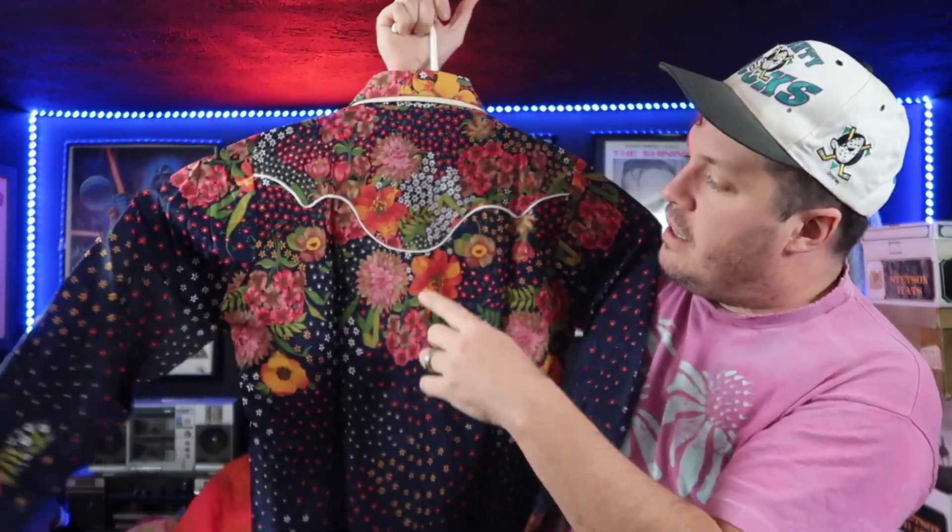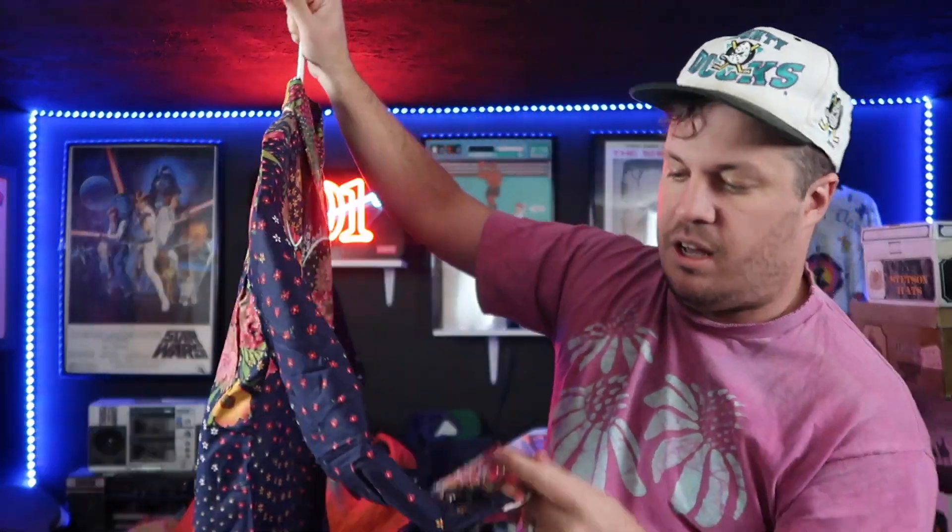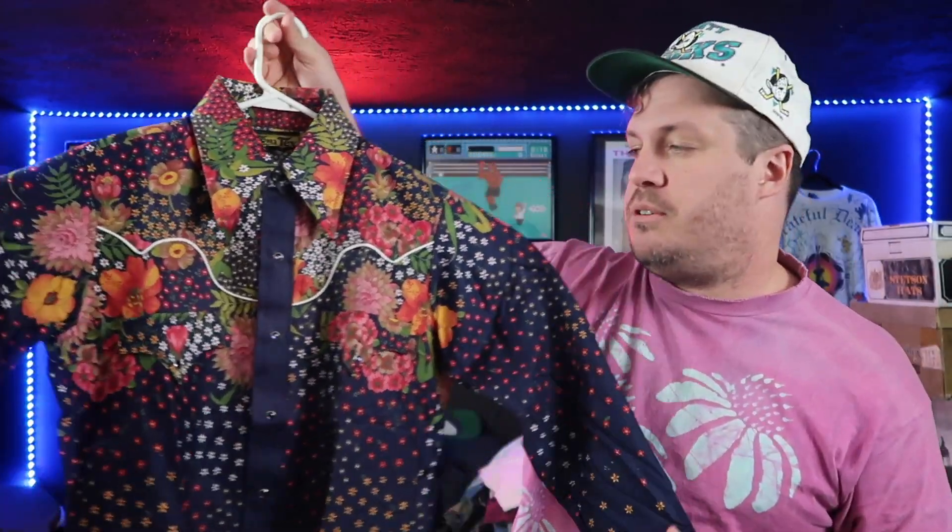The design goes all the way around, comes all the way through here, and it's beautiful on the collar as well. This puts some of those Robert Graham shirts to shame. This is a serious, serious western shirt. I had never really heard of the brand prior to this trip, but they have some pretty incredible pieces. When I looked at all my research, still one of the coolest designs is right there.